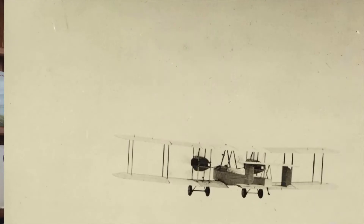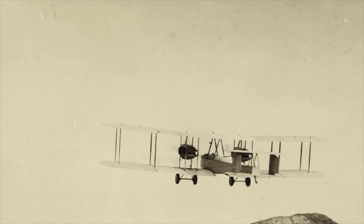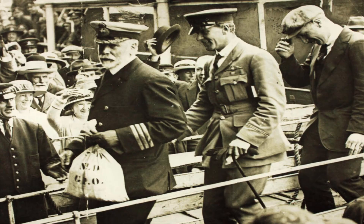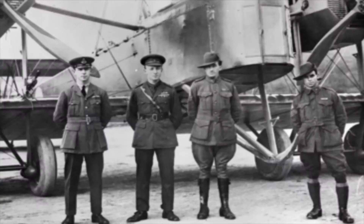In 1919 and 1920, the Vimy was the aircraft of choice for three record-breaking long-distance flights. The first occurred between the 14th and 15th of June 1919, when Captain John Alcock and Lieutenant Arthur Whitten Brown completed the first direct non-stop transatlantic flight. Taking off from Newfoundland, it would be a fraught 16 hours before the pair made a far from perfect landing in a bog in County Galway, Ireland, and claimed the £10,000 prize.